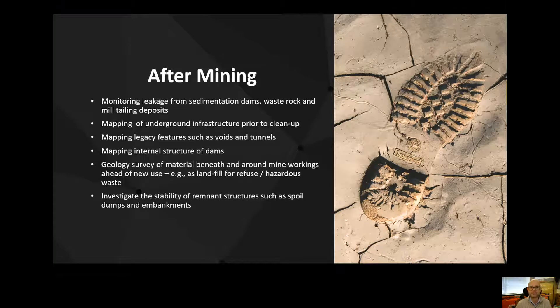Post-mining reinstatement involves mapping historical workings that may not have been fully recorded — knowing exactly where all the tunnels and voids might be — and also looking at the strength of the rock that we've left behind. Is it strong enough to build over? A very common reuse of mining sites is for refuse, landfill or storage of highly hazardous waste. In that case, you want to know about the integrity of the surrounding geology — will it contain that material, or do we need to put some kind of lining in place? We'd also continue monitoring any potential pollutants or the integrity of slopes, spoil heaps and embankments.